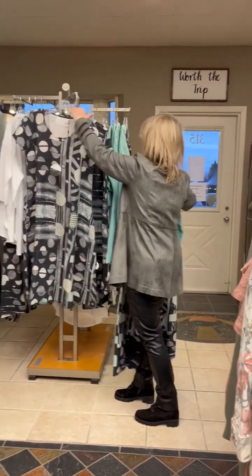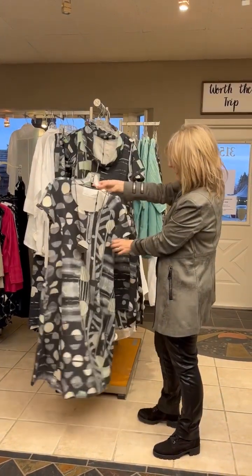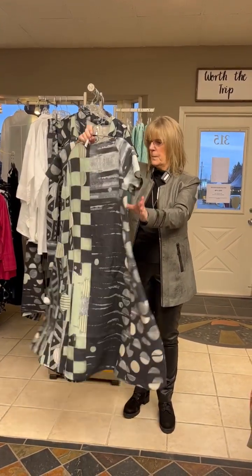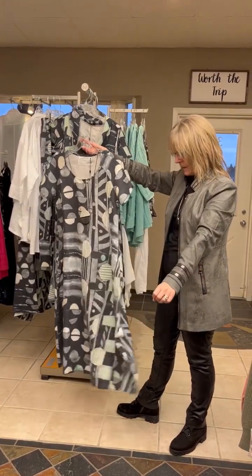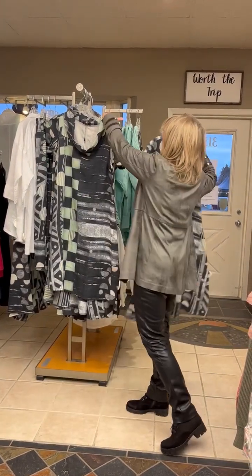And then this dress — let me tell you, that is a pretty valueless dress. It's got pockets, short sleeve, perfect round neck, and the linen in summer is fabulous as well because it keeps the heat out. Love it.